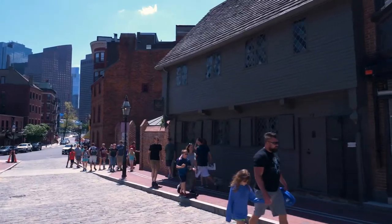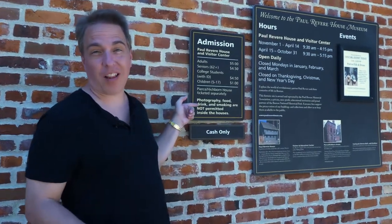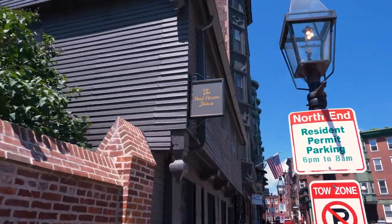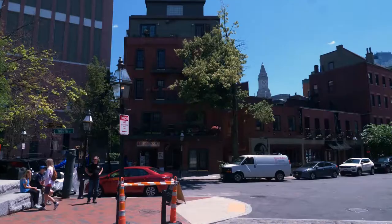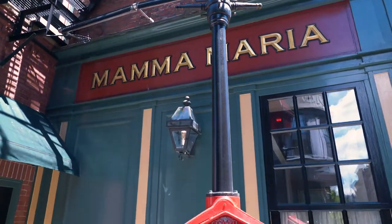We're at the Paul Revere house. It only costs $5 for an adult to get in, but as you can see, we're not allowed in with our camera. The whole area around the house has a great historical vibe to it, and it's easy to imagine yourself on the lookout for approaching British soldiers.